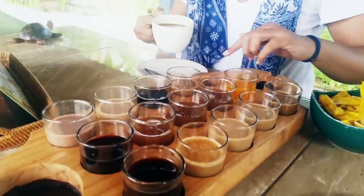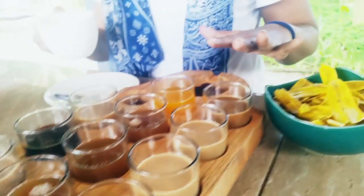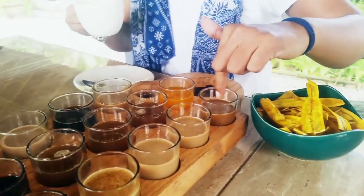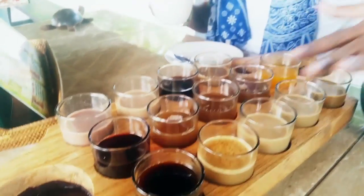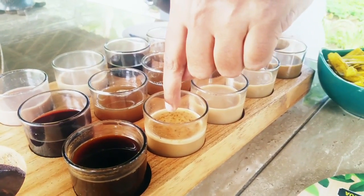Over here I have a whole load of samples of tea and coffee and all sorts. Wayan has kindly pointed out how the coffees are laid out following the menu. So we have here Bali coffee, coconut coffee...